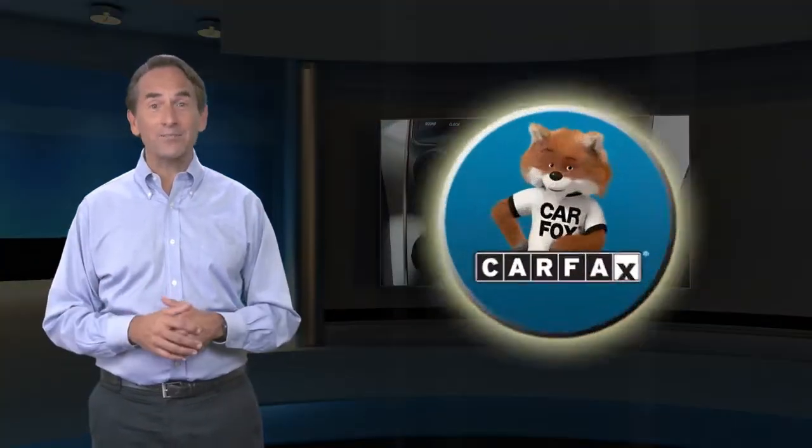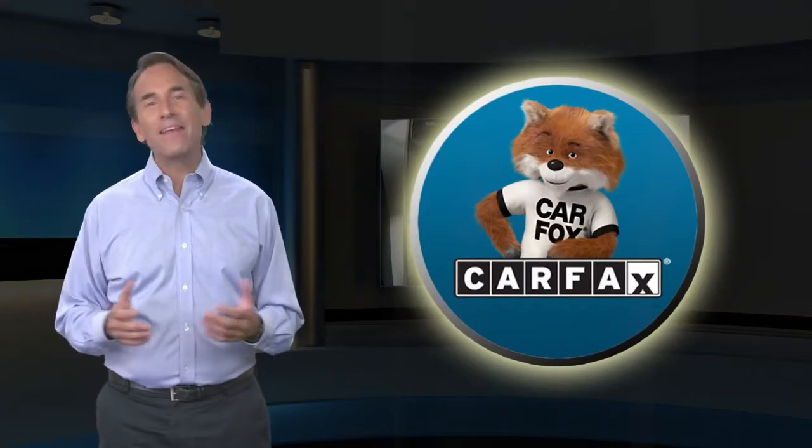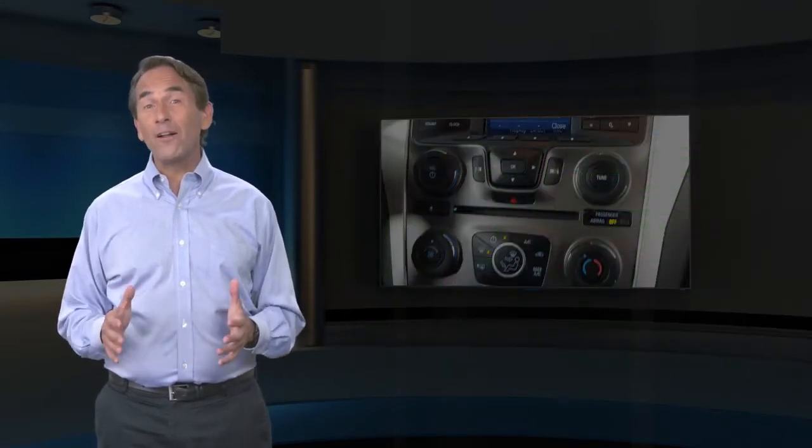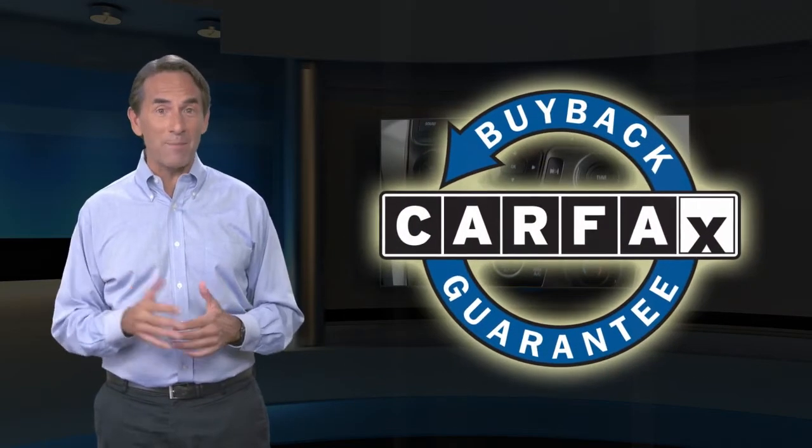Feel confident in this high quality vehicle with a Carfax Vehicle History Report. Find this complimentary Carfax Vehicle History Report online or contact the dealership. This vehicle qualifies for the Carfax Buy Back Guarantee.